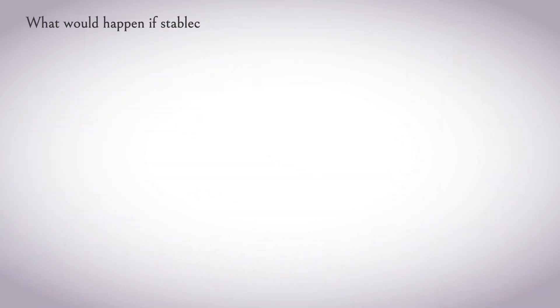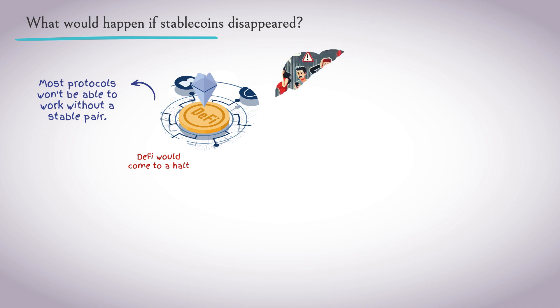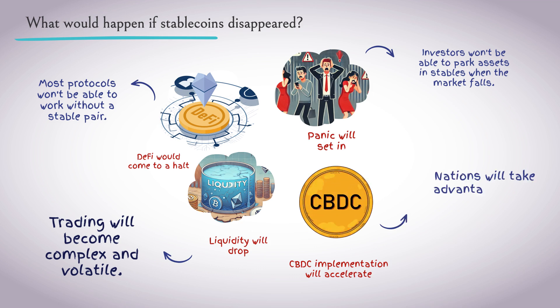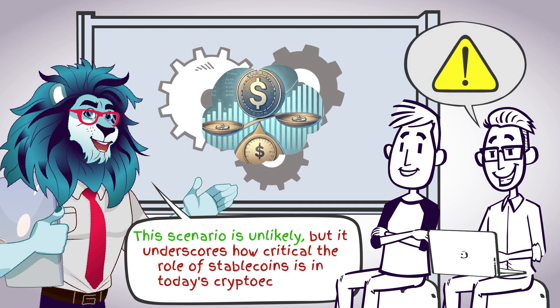What would happen if stablecoins disappeared? In a hypothetical scenario where all stablecoins become unavailable: DeFi would stop, since most protocols cannot operate without a stable pair; panic would ensue as investors could not park their assets during a market crash; liquidity would decline, making trading difficult and volatile; and the adoption of CBDCs would accelerate, as governments would take advantage of the chaos to promote their digital currencies. This scenario is unlikely, but it highlights how critical stablecoins are to the modern crypto economy.